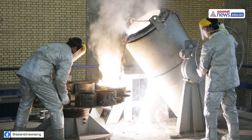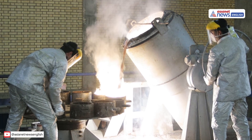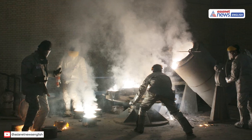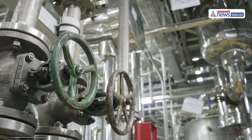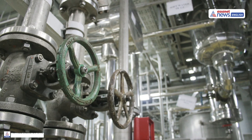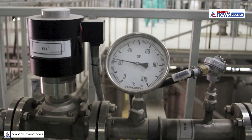But yellow cake is not ready for enrichment — it's sent to a conversion facility. Here, it's purified and combined with fluorine to make uranium hexafluoride, a compound that turns into gas at moderate temperatures. This gas is crucial for the next step: enrichment.